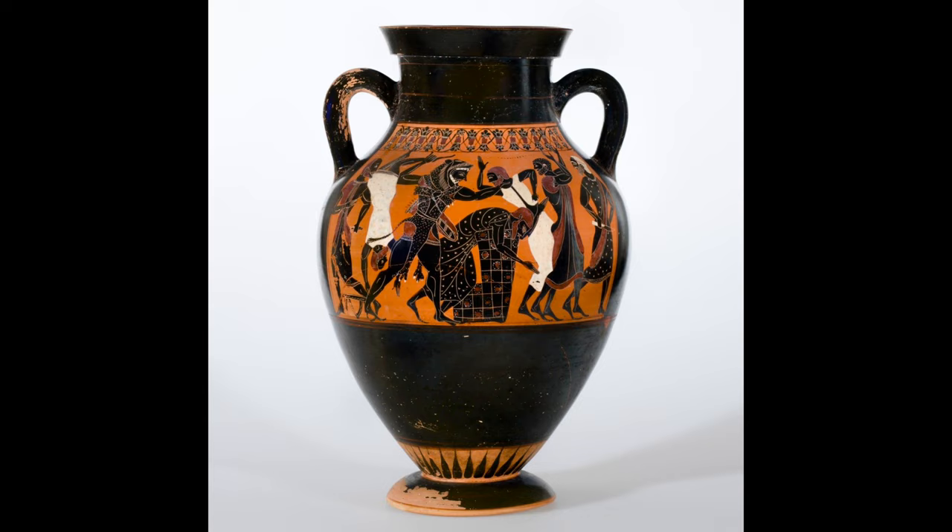The object for today is our fine Athenian black figure Amphora, showing the myth of Hercules and Busiris. Busiris was a mythical king of Egypt who decided to sacrifice any foreigner who came to his country as an offering to the gods.